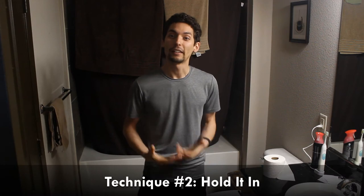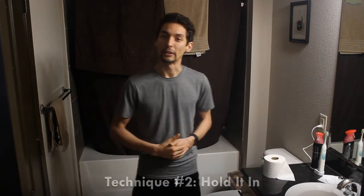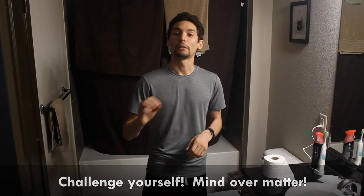Technique number two is hold it in. Sometimes you feel like nature is calling and your bowels are activated, telling you that you have to go number two. But you don't have to. If you build some strength in your muscles and just contract and hold it, instead of taking lots of little trips, you'll take one big one and save a lot of toilet paper. That's technique number two: hold it in.